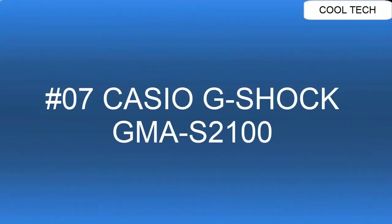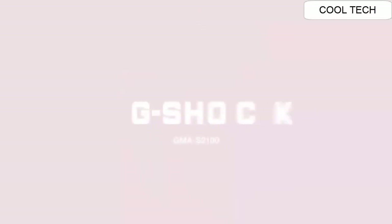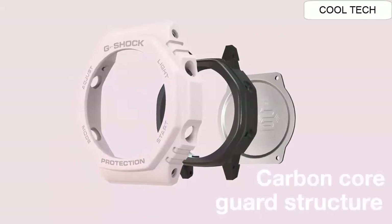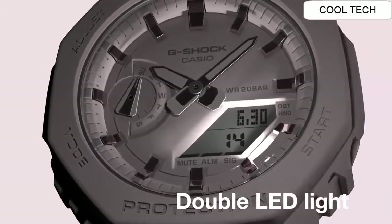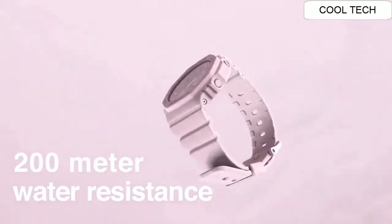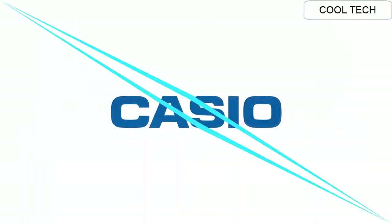Number seven. Bracelet material plastic, last pin buckle. Shape of the case round, glass manner glass. Analog digital display. Case diameter 42.9 mm, bracelet material plastic, weight 41 grams.